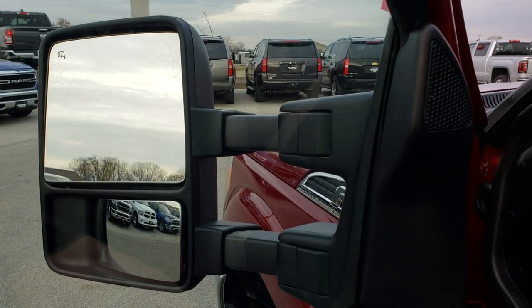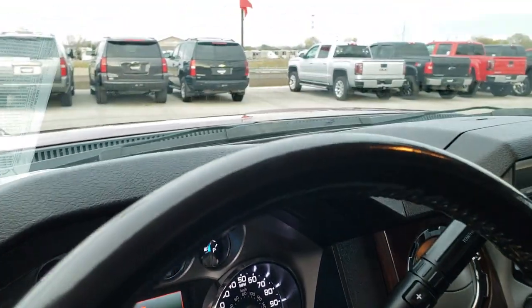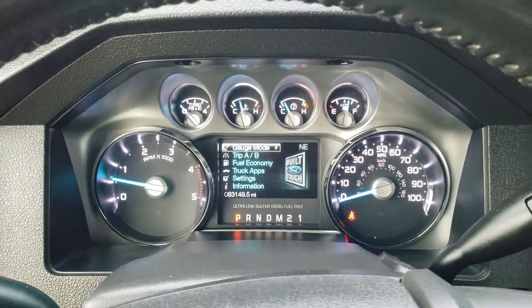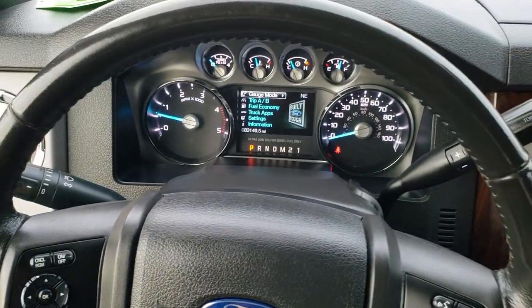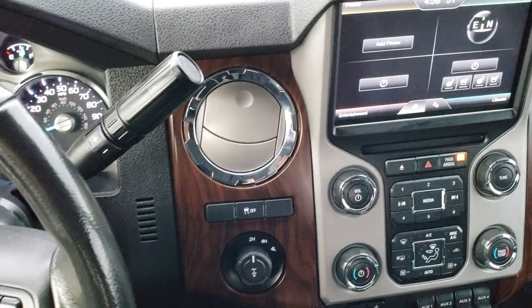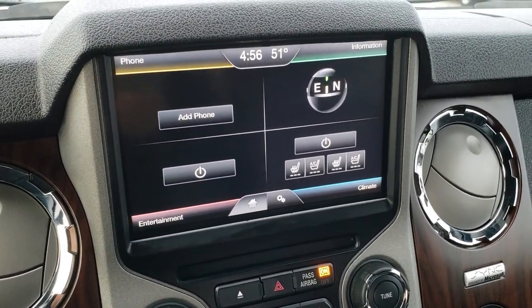Take a look inside the truck here. You can see that this one has 83,149 miles. The instrument cluster is very nice and clean. Steering wheel is in excellent shape — cruise controls on the left, audio controls and phone controls on the right. This one has the My Ford Touch radio. You can see you have your climate control right there.